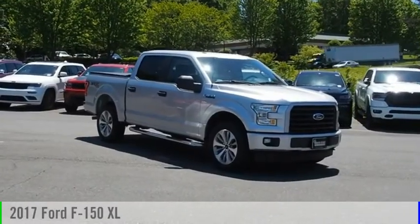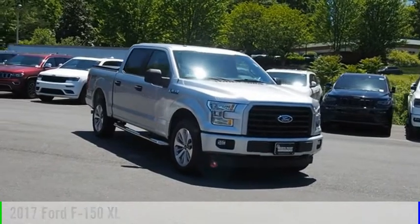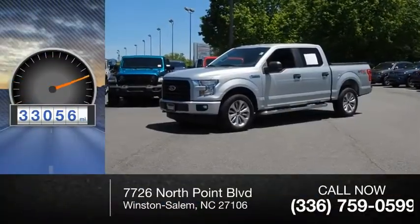We are pleased to show you the 2017 F-150. This vehicle is powered by a four-wheel drive, eight-cylinder, 5.0-liter engine. This vehicle has less than 35,000 miles.